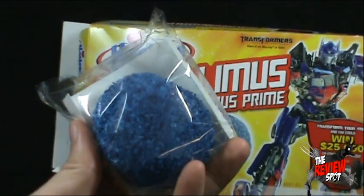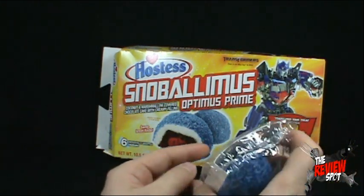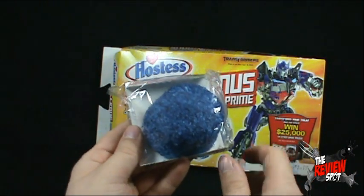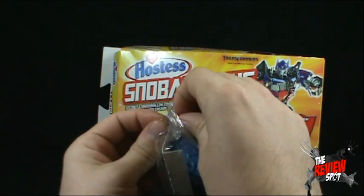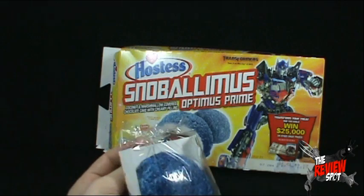They're a very dark blue. Dark coconut. Also, if it was Smurf, you can see that inside there's a red filling. Kind of works alright with Optimus Prime. But would you want to eat a Smurf Glowball and have it red on the inside? I'm not painting a very good picture, I know.